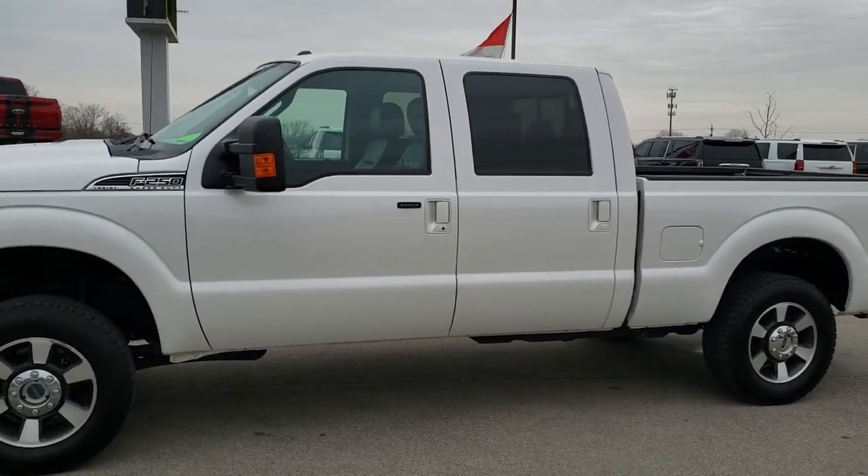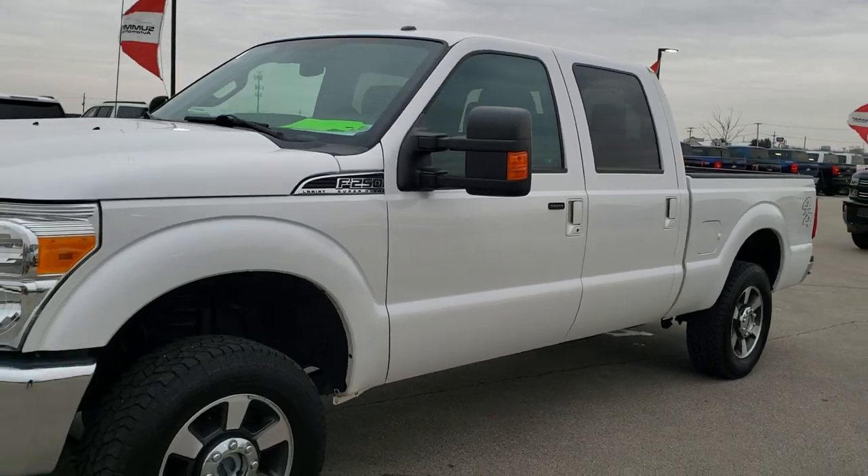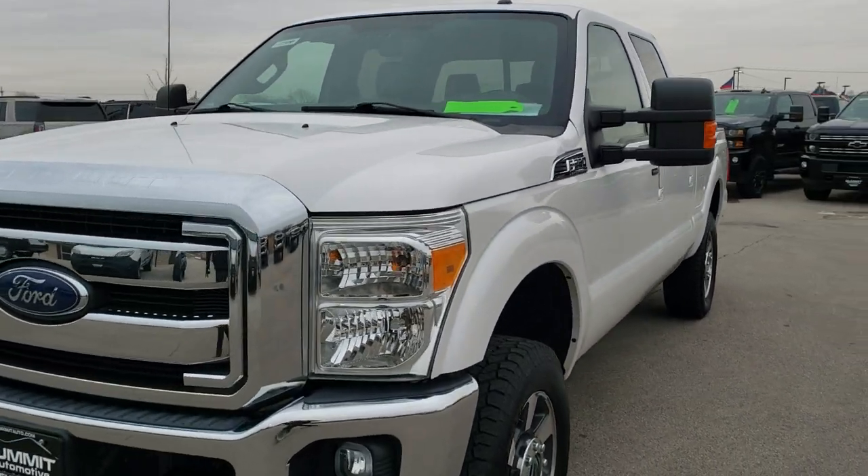This is stock number 10388. We are here at Summit Automotive in Fond du Lac, Wisconsin, your new and used heavy duty truck headquarters.